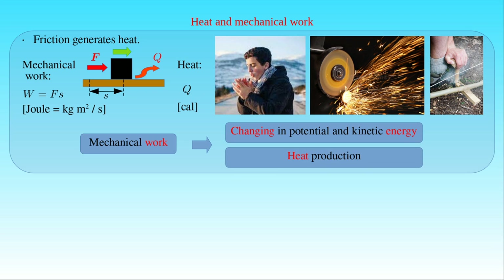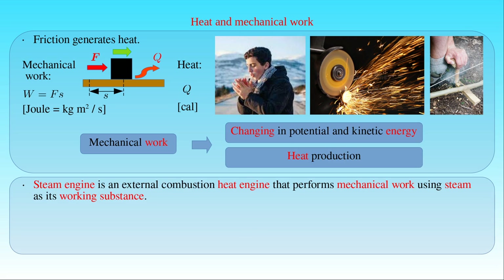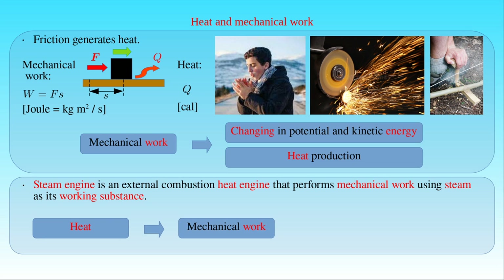Conversely, the example of the steam engine, which is an external combustion heat engine that performs mechanical work using steam as its working substance, shows that a given amount of heat can also be converted into mechanical work.